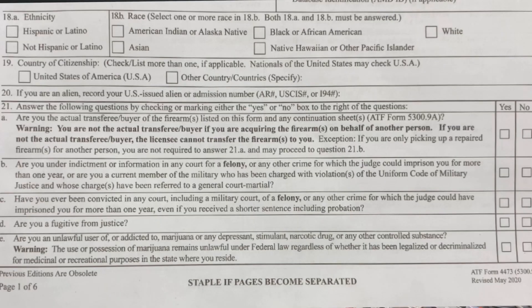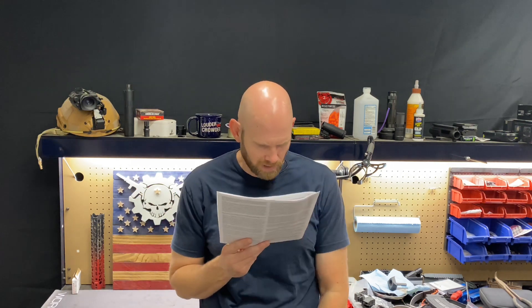Then it asks for your citizenship: United States of America or another country. If you mark United States of America things will proceed differently than if you are from another country but here legally — we'll get into that in a moment.